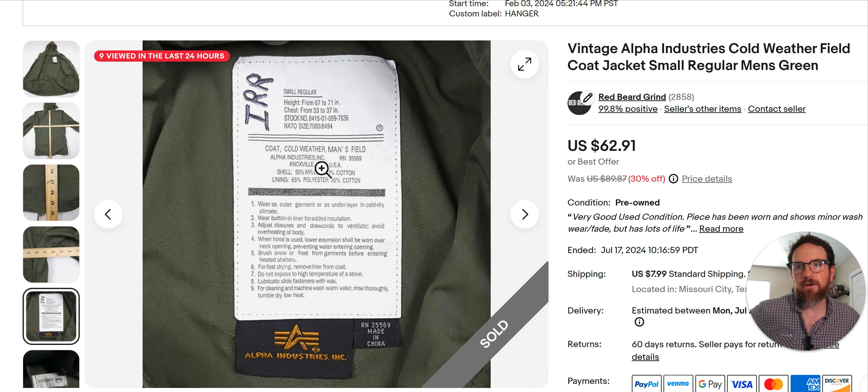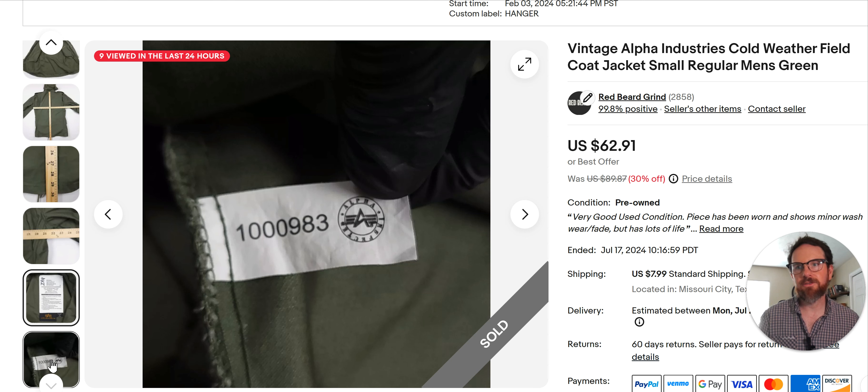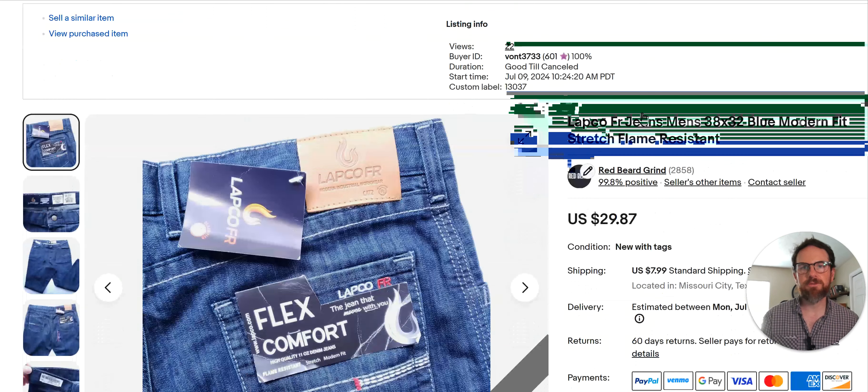When comping this, you definitely want to put Alpha Industries in your search. I don't always use the brand name when comping military stuff, but Alpha Industries is important because their stuff goes for more money. Just put coat, cold weather, Mansfield and you'll get all kinds of similar results. I don't find Alpha Industries often, but when I do and it's in good shape, I just throw it in the basket, get home, comp it, and list it. This was a really nice jacket — a bunch of people wanted it. Keep an eye out for military stuff; there's tons of it that isn't worth money, but tons that is. You've got to check all of it until you get used to what you want.